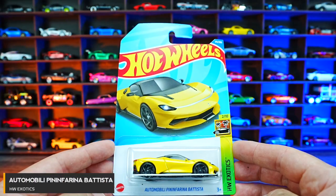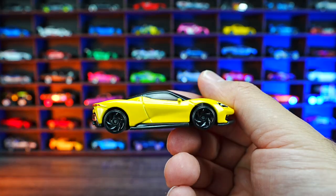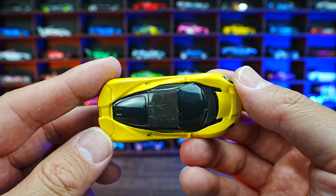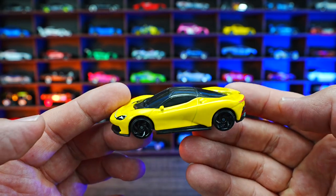Automobili Pininfarina Batista from HW Exotics. This new Hot Wheels casting in yellow with the blacked out wheels — I think it looks great. Love that carbon type look. Just an overall excellent design supercar.